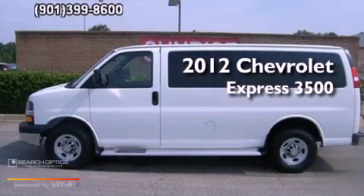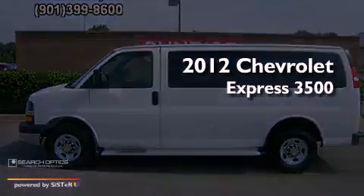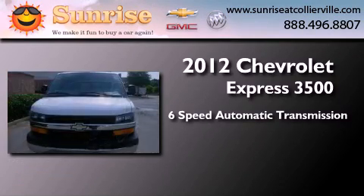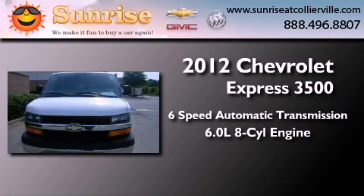This is a 2012 Chevrolet Express 3500. This van has a six-speed automatic transmission and a 6.0 liter V8.